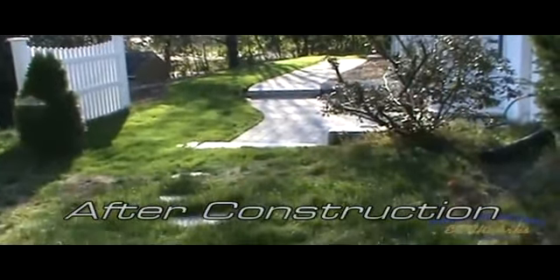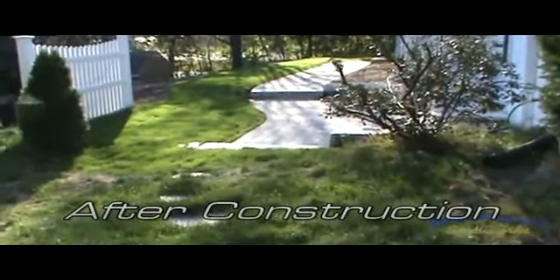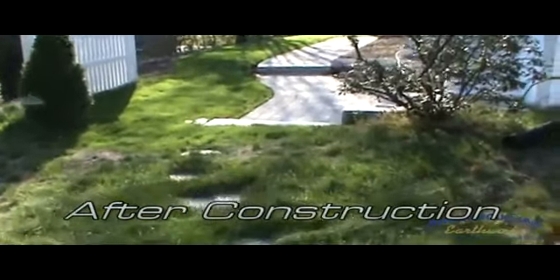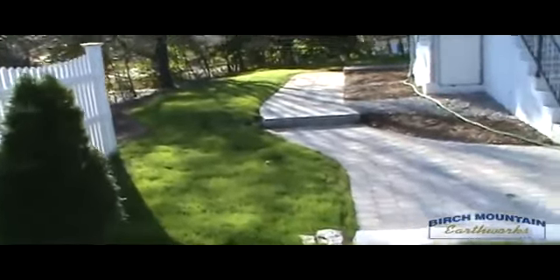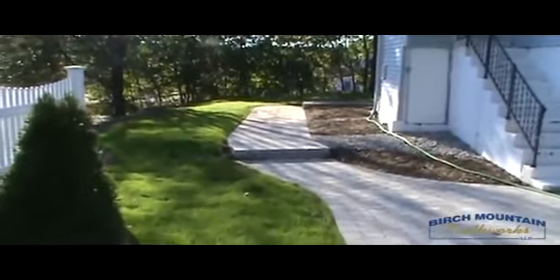Hello, Darren Rokiki, Birch Mountain Earthworks, taking a look at the after of a project here in Manchester. We filmed it before approximately a month ago. The job's been completed now for a couple of weeks.